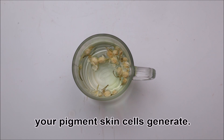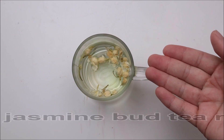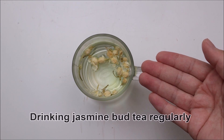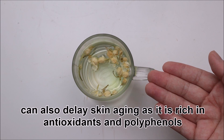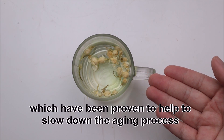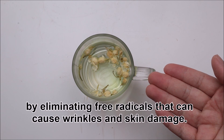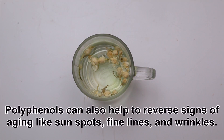Benefit 2: Delay skin aging. Drinking jasmine bud tea regularly can also delay skin aging as it is rich in antioxidants and polyphenols, which have been proven to help slow down the aging process by eliminating free radicals that can cause wrinkles and skin damage. Polyphenols can also help to reverse signs of aging like sunspots, fine lines, and wrinkles.